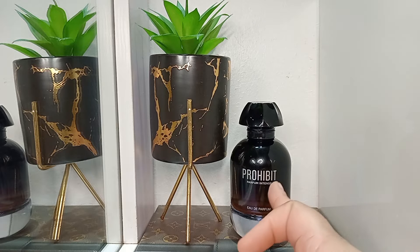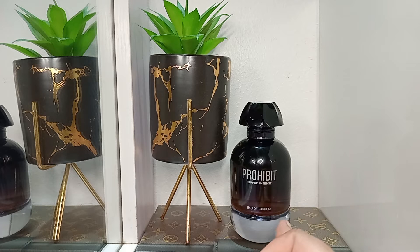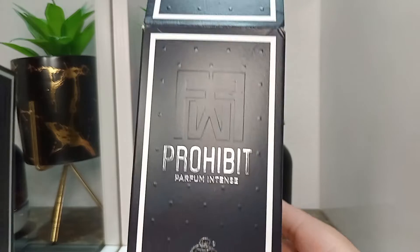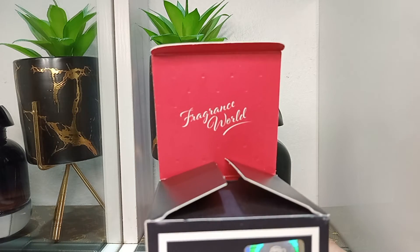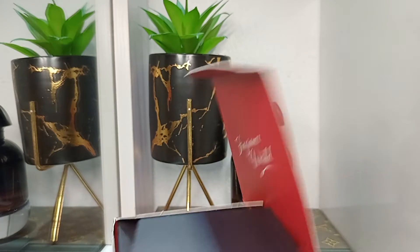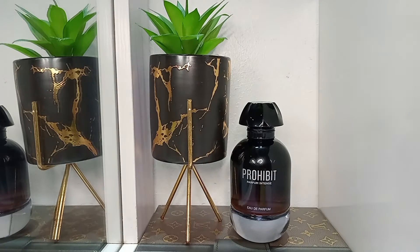Today we're talking Prohibit Perfume Intense. This is a dupe for L'Eau de Parfum Intense, part of the L'Einte de line. I had reviewed the dupe for L'Einte de Rouge on this channel — it's called Prohibit Rouge — and a number of you said you purchased it and you loved it, so this is another one from that collection. I'll show you what the pack looks like: it's all black, and the inside reminds me of Louboutin shoes, you know, the red soles and all that.